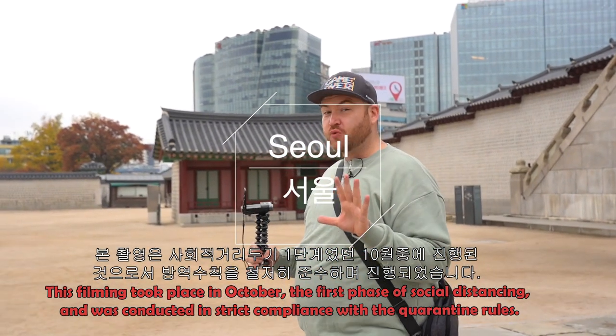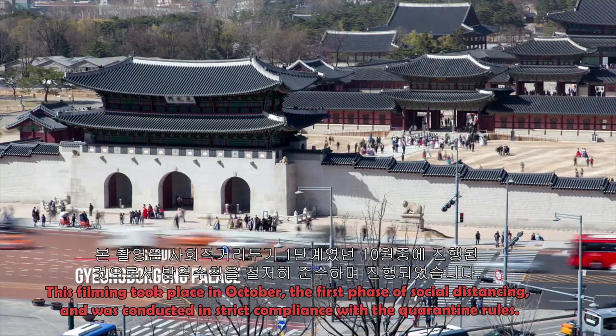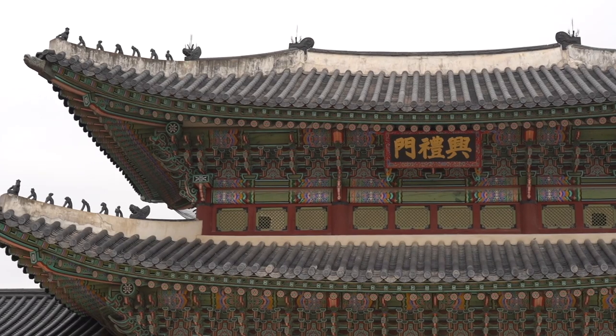Gyeongbokgung is one of five major royal palaces here in Seoul and this is my favorite because it is the biggest. It was originally built in the year 1395, and at its peak there were 300 buildings and over 6,000 rooms. I would hate to have to clean this place!